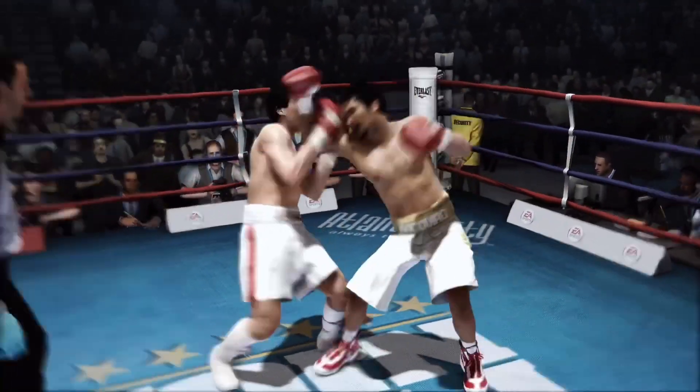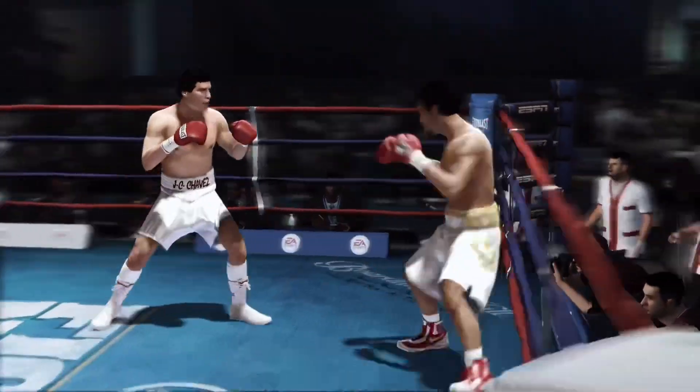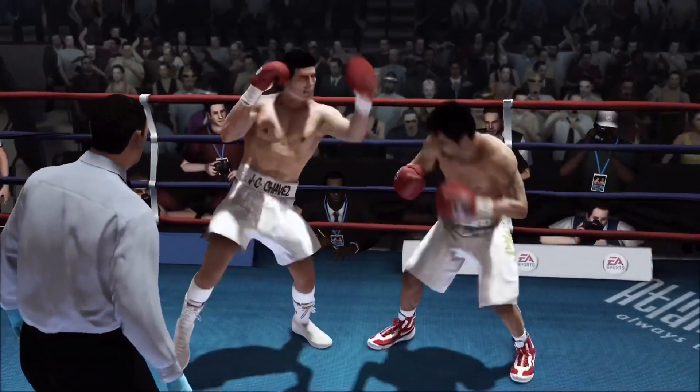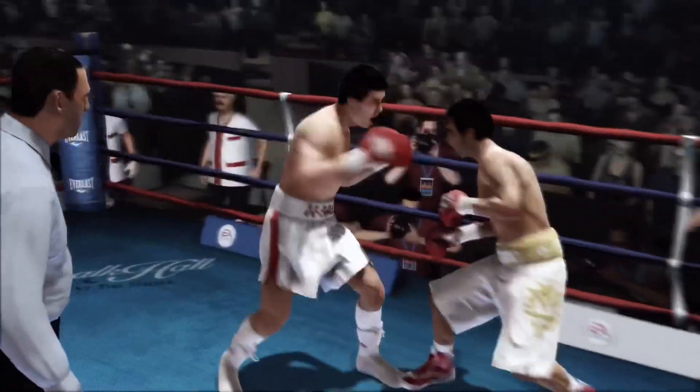Oh, and he's got something for him himself — and it's a left hand. So many times you hear of an early round where they're just feeling each other out. No way, not these guys. Straight to action. Well, if they can keep this up, they're both going to have headaches, but we're going to have a special one on our hands.